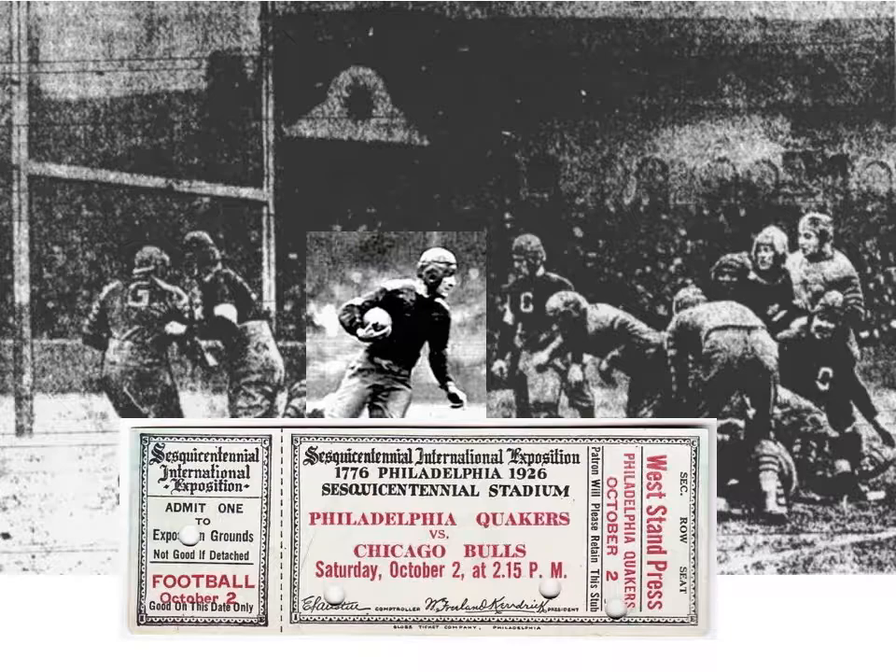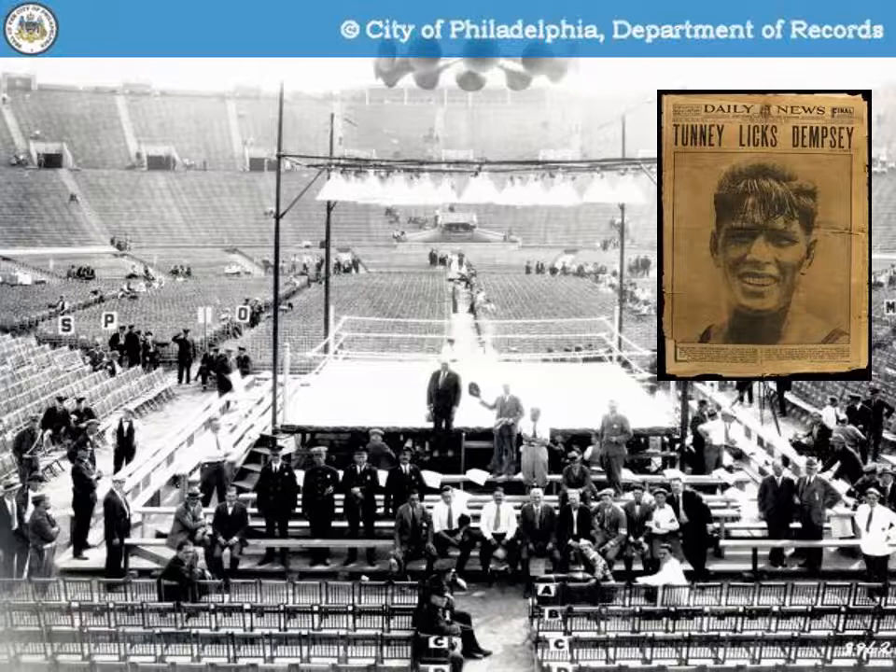One of the football games was between the Philadelphia Quakers and the Chicago Bulls. On the 23rd of September, one of the largest crowds in the country — 120,000 — witnessed the Dempsey-Tunney heavyweight boxing title match. Tunney defeated Dempsey in a 10-round decision. The fight occurred in the rain.